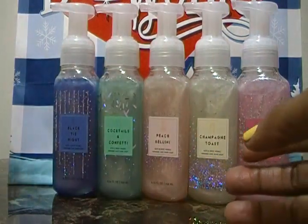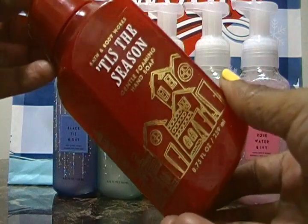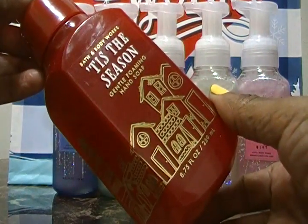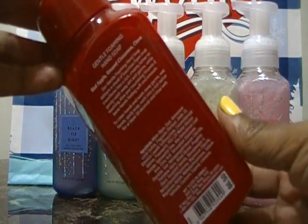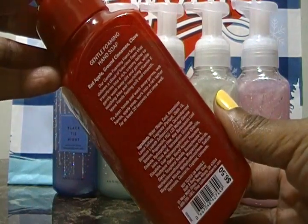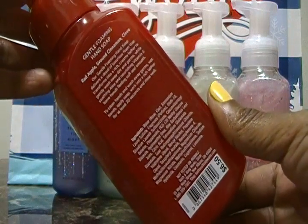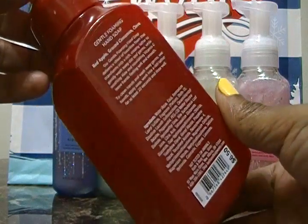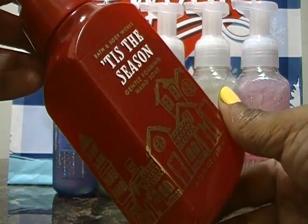The next one is Tis the Season. Again, this could be just a seasonal fragrance and this is the foaming hand soap as well. The notes are red apple, ground cinnamon, and clove. You can really smell the ground cinnamon and clove. I have smelled these particular ones — really nice holiday packaging.